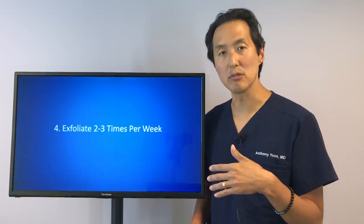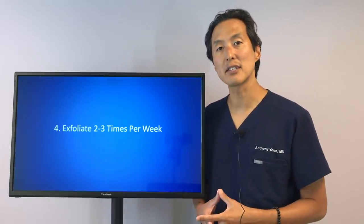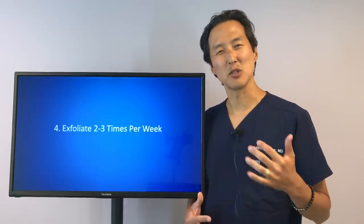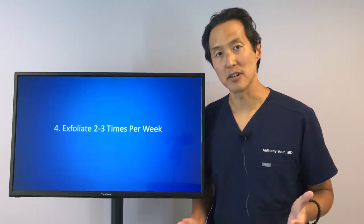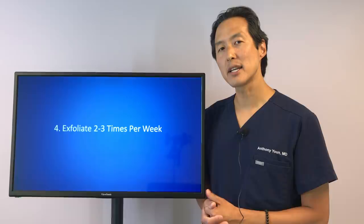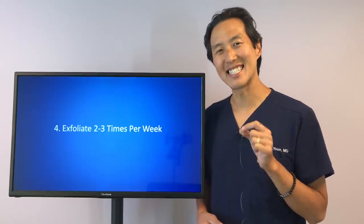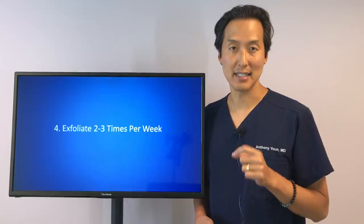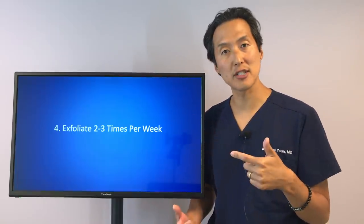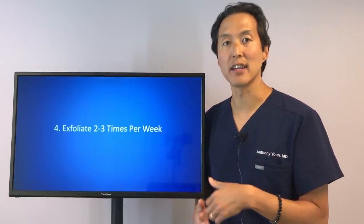As we get older, that process slows down and it starts to take 10 weeks, 12 weeks, even longer for our skin to turn over. We start developing a buildup of dead skin cells on the surface — that's one reason why as we get older our skin feels rougher, gets more wrinkly, and doesn't look as youthful. When you exfoliate a couple of times a week with a simple scrub or a Clarisonic, it gets rid of those upper layer skin cells and actually sends a cellular signal to the deeper skin cells to increase cellular turnover.